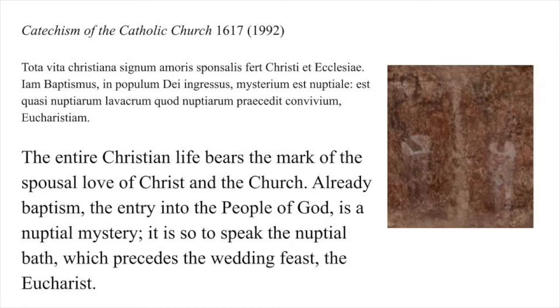The Dura baptistry paintings may not be so sophisticated as artwork, but they are surprisingly sophisticated in their imaginative theology. Catholic Pope John Paul II called marriage the primordial sacrament. The nuptial dimension of Christian sacraments is a current concern, reflected, for example, in the 1992 Catholic Catechism: 'The entire Christian life bears the mark of the spousal love of Christ and the Church. Already baptism, the entry into the people of God, is a nuptial mystery. It is, so to speak, the nuptial bath which precedes the wedding feast, the Eucharist.'